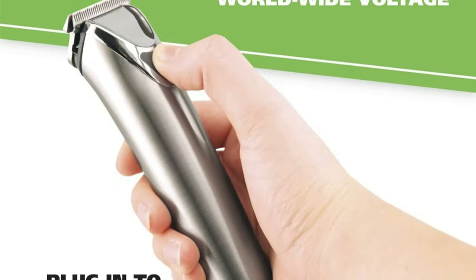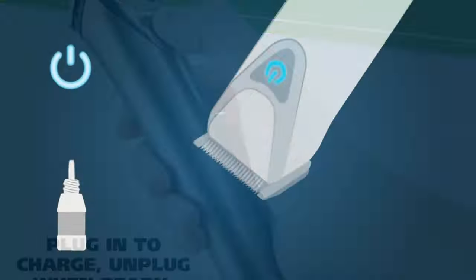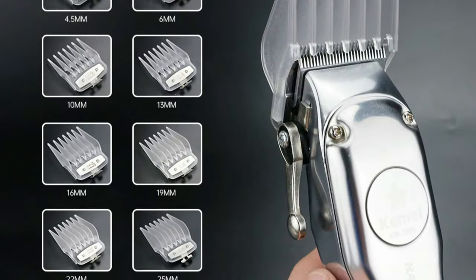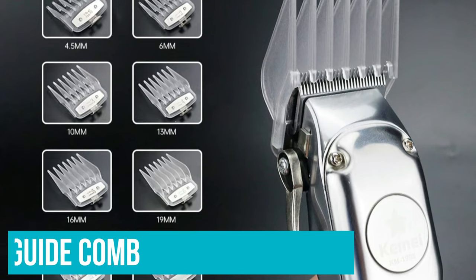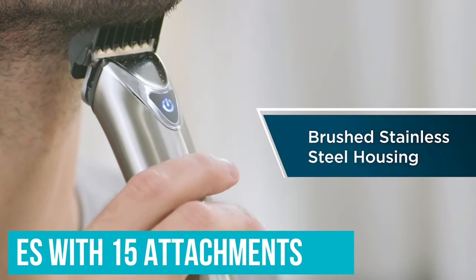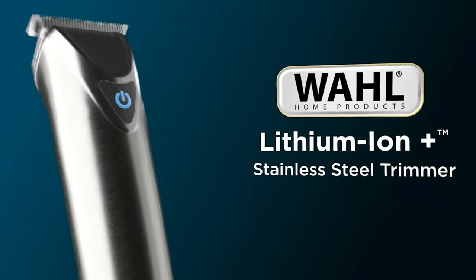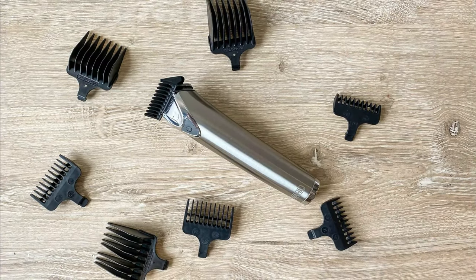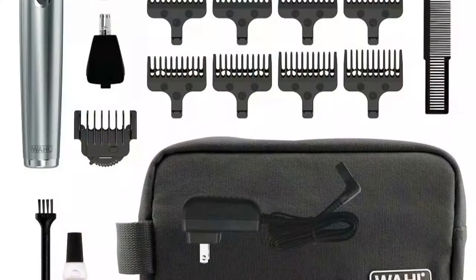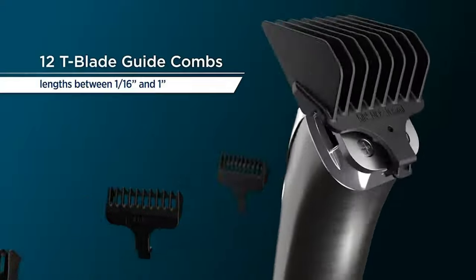In other areas of testing, the Wahl fell short of some of the other trimmers. The body can't be rinsed, so you have to clean the inside with a brush, and it needs to be oiled on a regular basis, though the directions suggest once per month should suffice. It's quite durable — the only thing that broke during our drops was the guide comb. It comes with 15 attachments, including 12 guide combs, so you'll definitely have a bag overflowing with accessories. The Wahl's combs range between 1.5 and 25mm in length, but the gaps are much bigger than the Braun or the Remington, jumping anywhere from 1.5 to 3mm between lengths, so you might get stuck between 13mm and 16mm when you really want something in between.